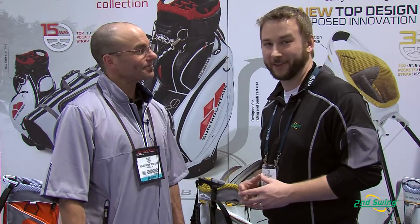Hi, I'm Pete Carl with Second Swing Golf, and we're coming to you live from the Orlando PGA Merchandise Show. I have the pleasure of chatting with Steve Snyders, Public Relations for Sun Mountain. Steve's going to tell us a little bit more about some of the bags that Sun Mountain is offering.